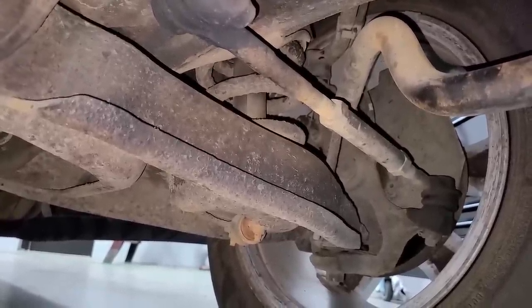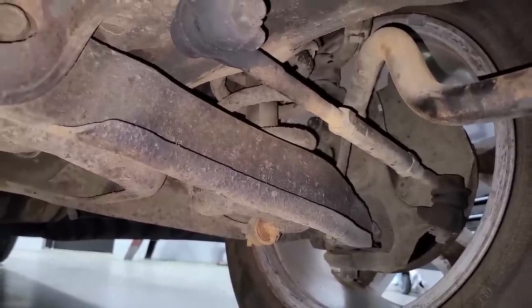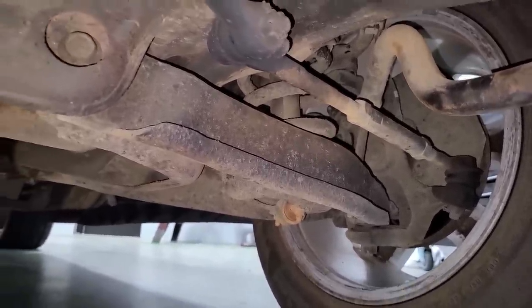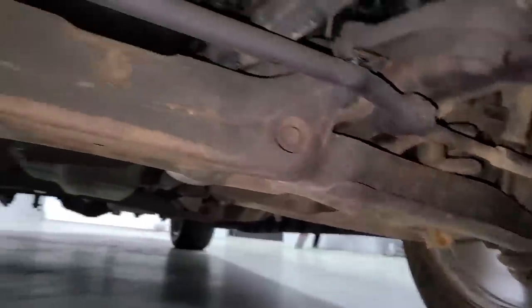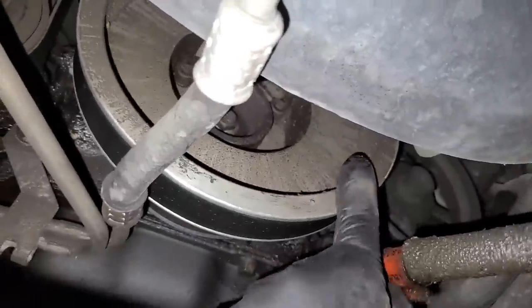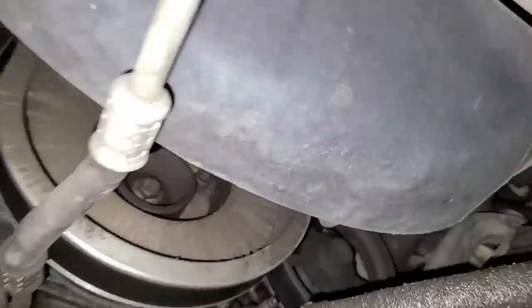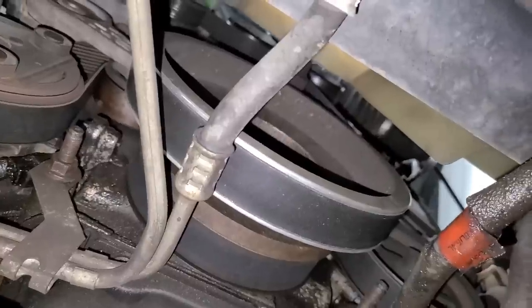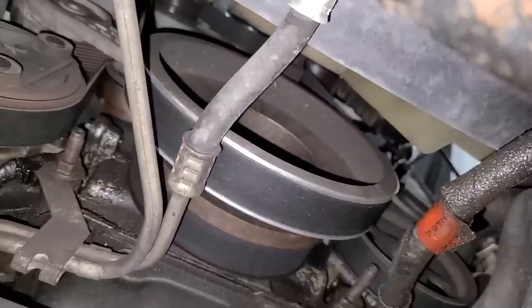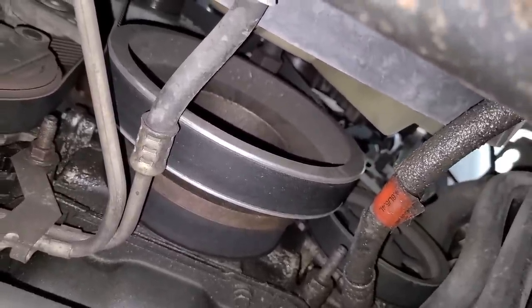It's got an old shock on the front left too — what is going on? If you guys know who owned this before, can you please ask him why he didn't replace all four shocks? They're so cheap. I can't really see any markings on this aftermarket crank pulley — Lightning guys, what does this look like? How much boost does it make with this pulley and the factory exhaust manifolds? Let me know in the comments.